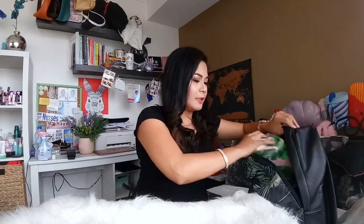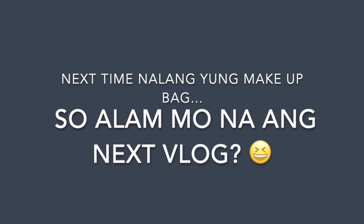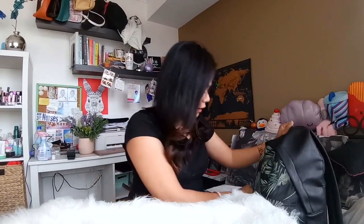That's it for my toiletry bag. Sa bulsa niya, nagdadala ko ng isang pouch lang. Ito. Tsaka pens — nagdadala ako ng pens. Although sa locker ko nandun na yung isa pa akong pen.